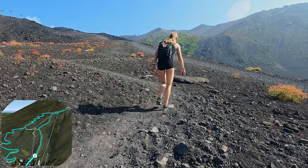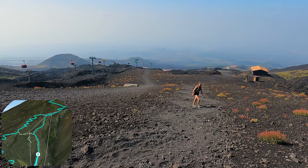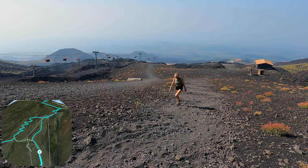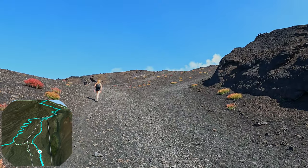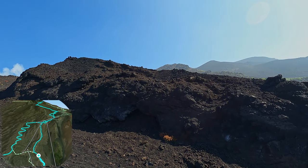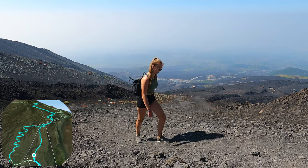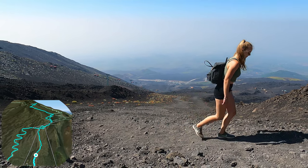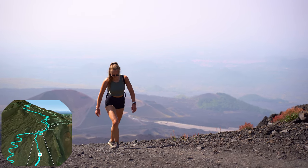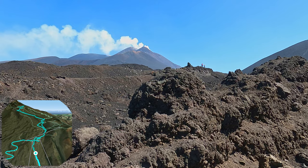This is a climb of 600 height meters and takes, depending on your speed and condition, about one to two hours.